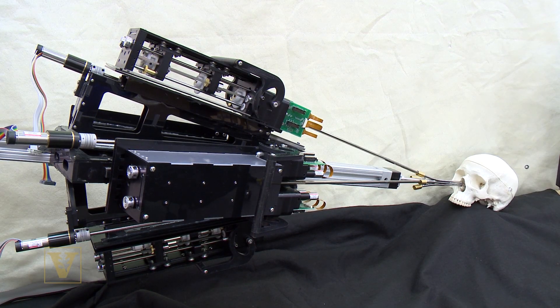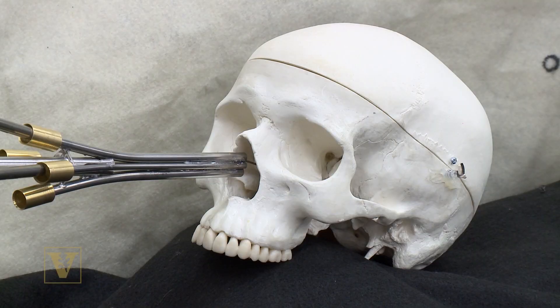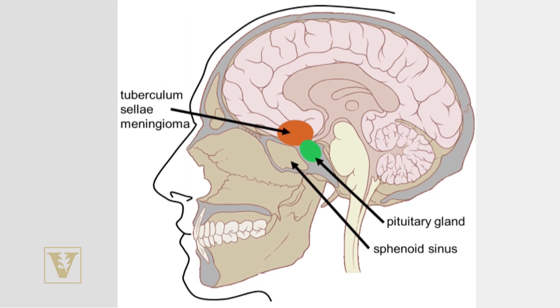The first one we're going after is transnasal brain surgery — we're actually putting the instruments through the nose and up into the brain and removing tumors. The great thing about this is you don't need part of your skull removed to get at the tumor. Just go through the nose and there's no visible scar. The patient can go home very quickly and recovery is much, much better.